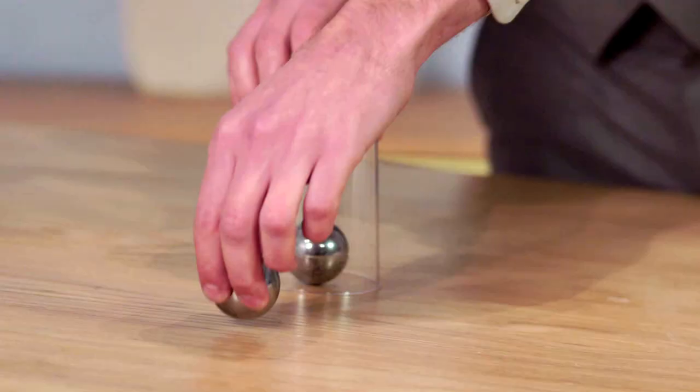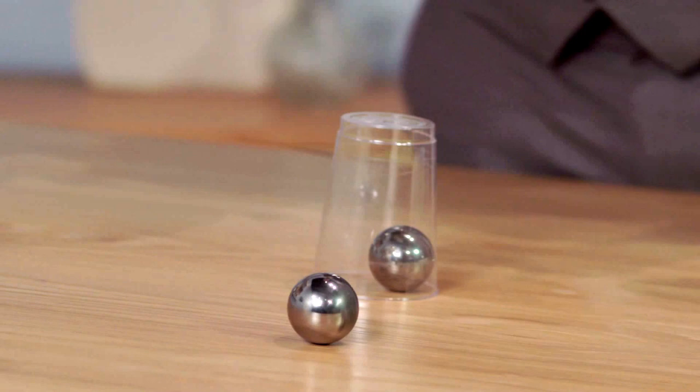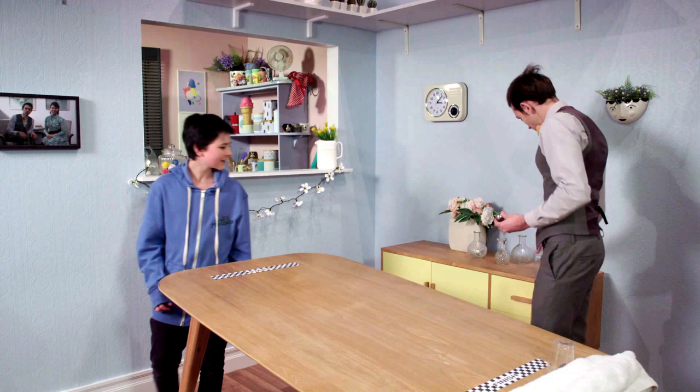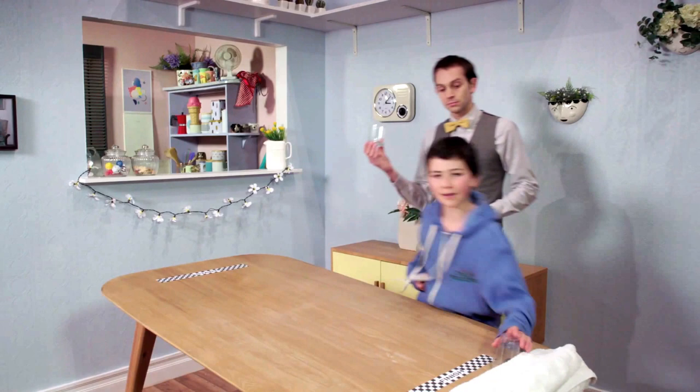Look how fast the ball goes without the cup. Heavy objects have more friction than lighter objects. This heavy glass has more friction against the table than this light plastic cup.